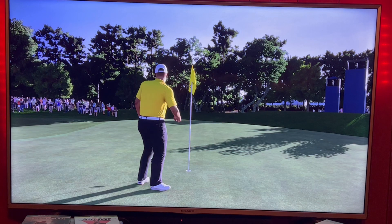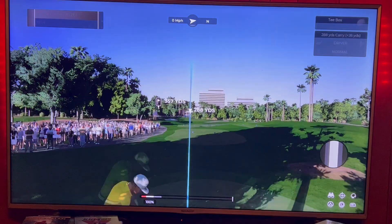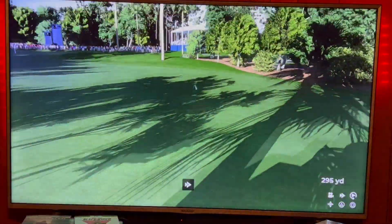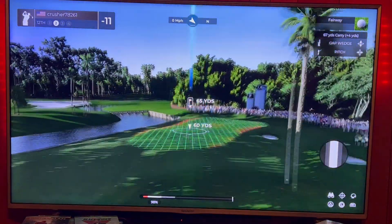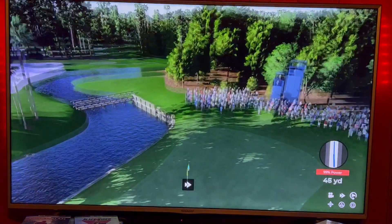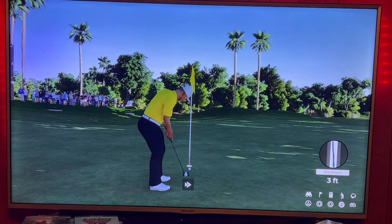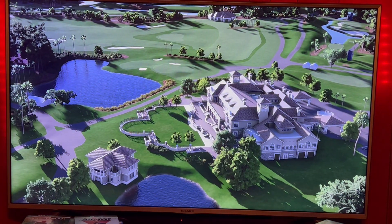Eleven under. 357 par 4, one driver of course. 312 driver, got about 65 yards left, going gap wedge. Oh, that was close — should be able to birdie this even though it's a little uphill. 12 under.